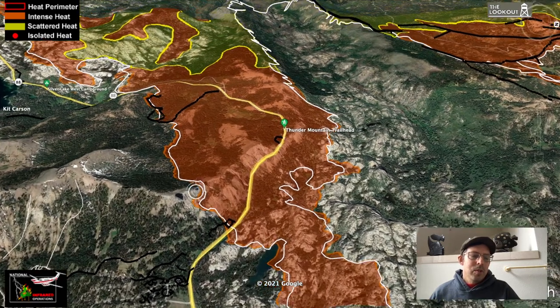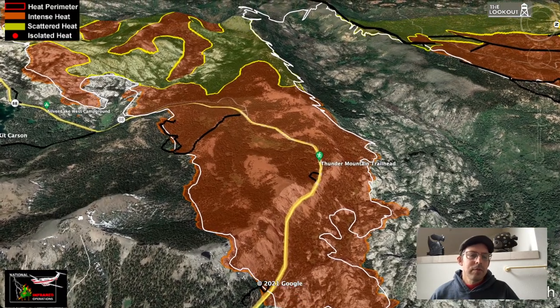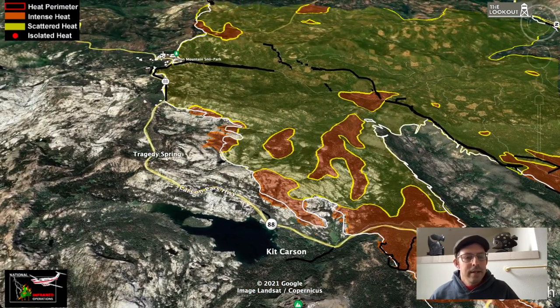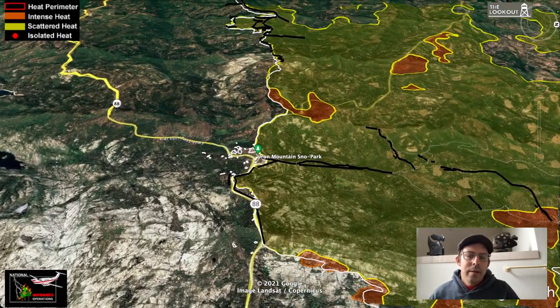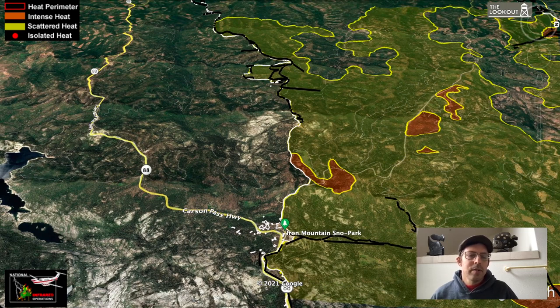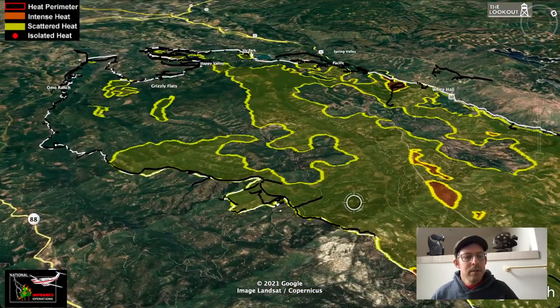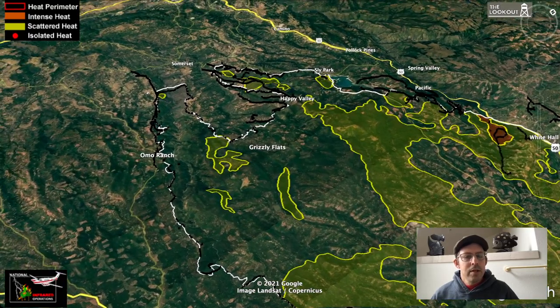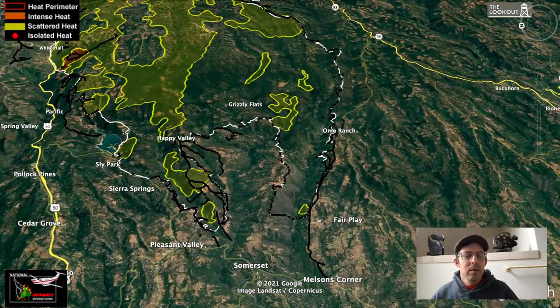Coming up past Kirkwood, with the white line showing 24-hour spread, the fire continues to spread a little into the bowl to the west of Kirkwood — we've seen that for a few days. Out towards Silver Lake, the fire is continuing to spread through the granite but slowly. Up at the Highway 88 and Mormon Immigrant Trail junction, I still think some spots we saw the other day are probably just bad IR data. There's been no spread there and this whole perimeter along the Mormon Immigrant Trail into Highway 88 is holding really well. Yellow on the map shows the fire is cooling down with just isolated spots of heat.